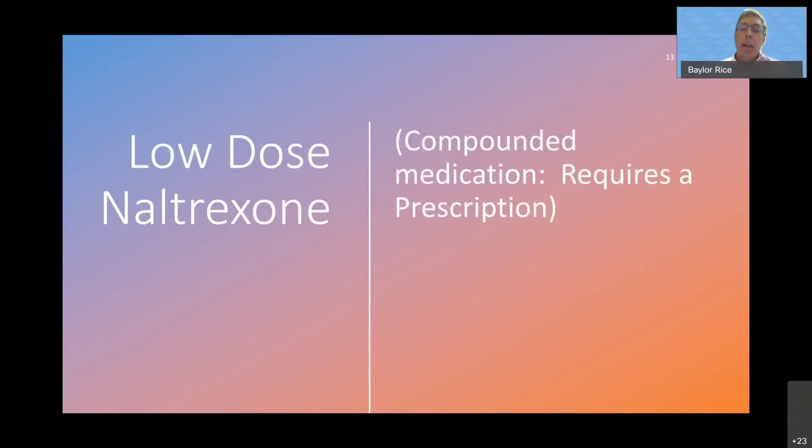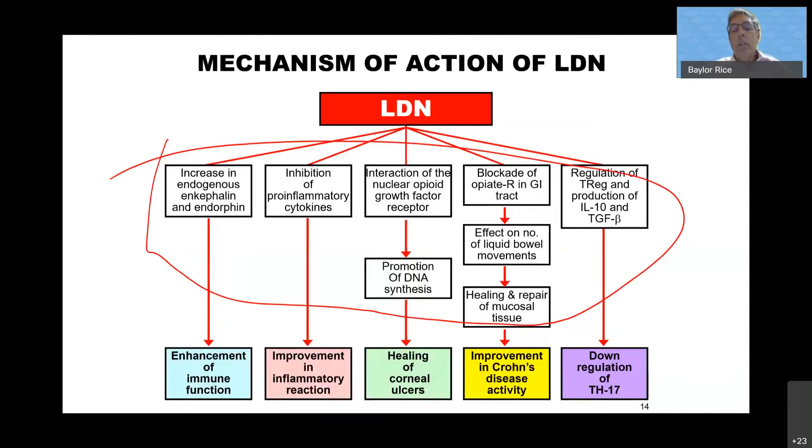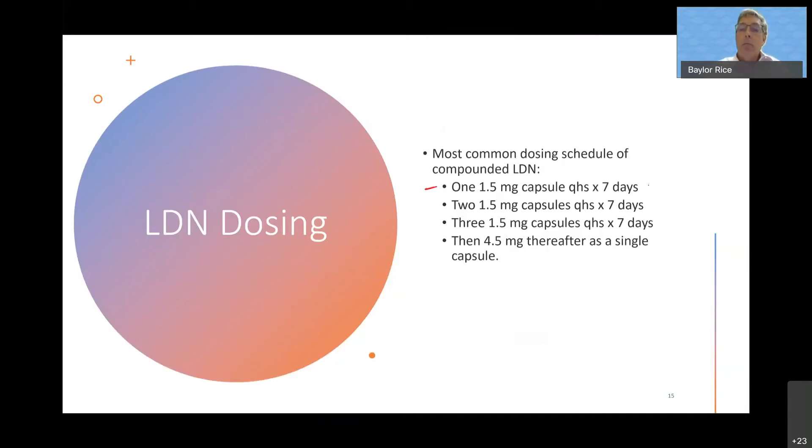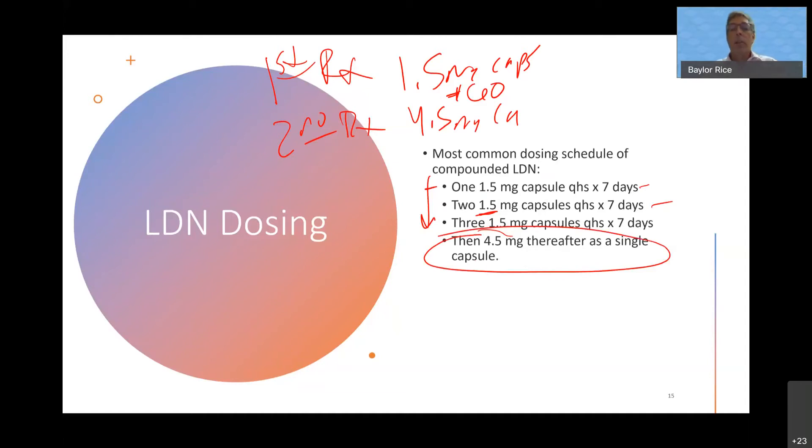LDN hits a variety of different pathways. I use it for all my autoimmune patients, my chronic inflammatory patients, and my pain patients. It does take a while to build up. We typically start with 1.5 milligrams at bedtime for a week, then increase to 3 milligrams for a week, then to 4.5 milligrams. Generally it's a two-phase script: the first RX will be for 1.5 milligram capsules — usually 60 caps — then a second RX on hold for 4.5 milligram capsules. We have you titrate up and then maintain at 4.5 thereafter.